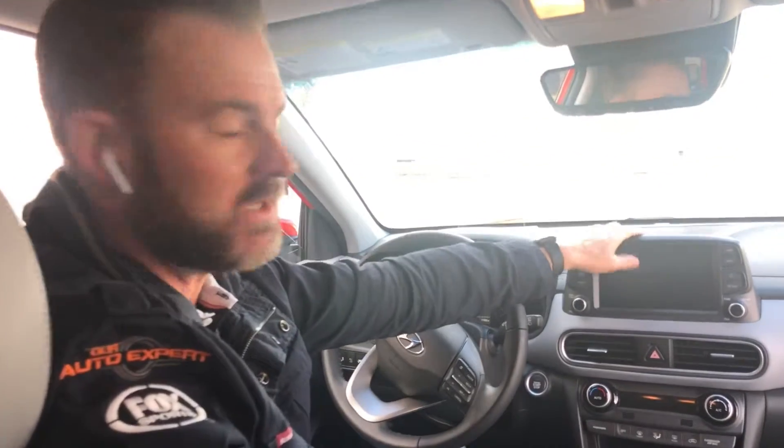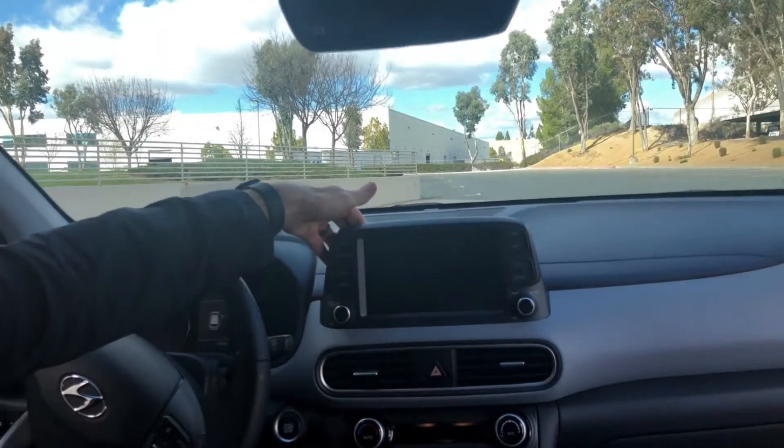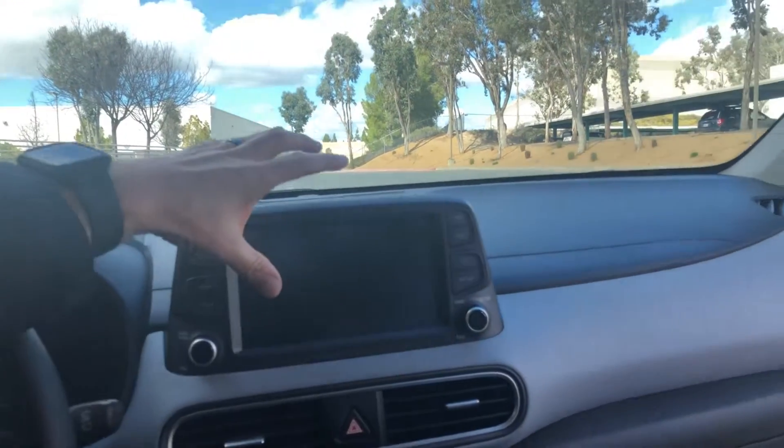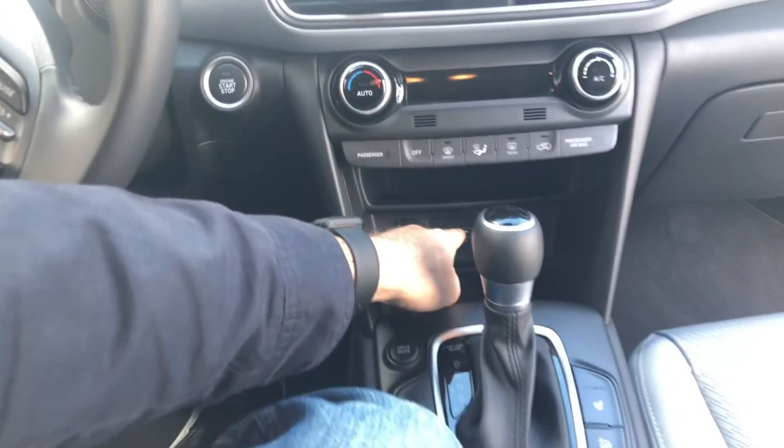Let's start with this 8-inch touchscreen right here — it connects all your media together: your radio, your maps, your nav, and all that fun stuff. Your cell phone Bluetooth connectivity is awesome, and down here you've got your USB connector.